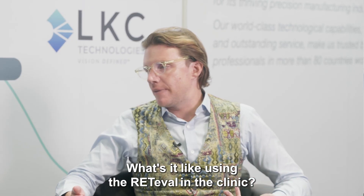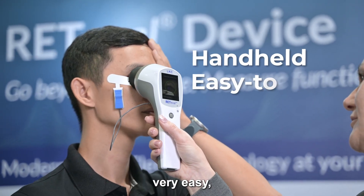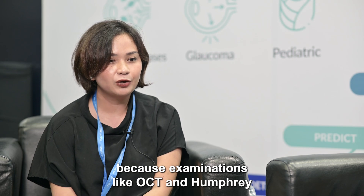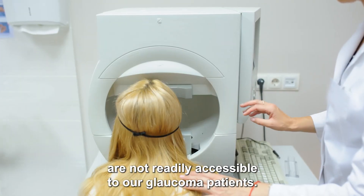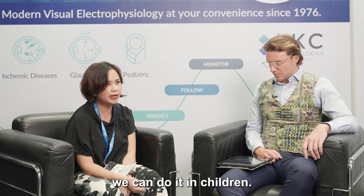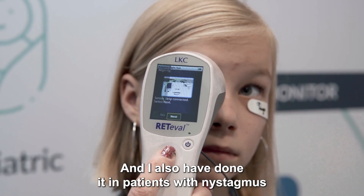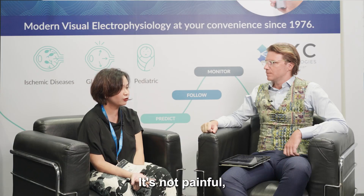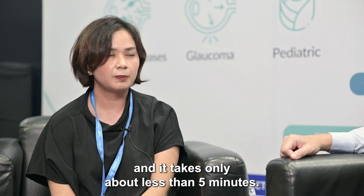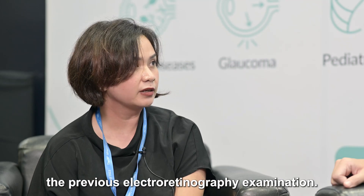The Redivalve is quite interesting because it's handheld and very easy — especially in Indonesia, where examinations like OCT and Humphrey are not readily accessible to glaucoma patients. Based on my experience, we can do it in children, and I've also done it in patients with nystagmus, where the eyes just keep moving. It's not painful, and it takes only about less than five minutes — very different from previous electroretinography examinations.